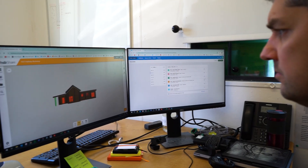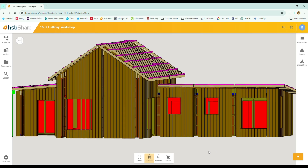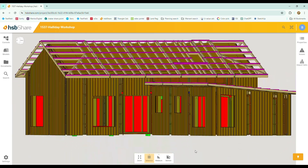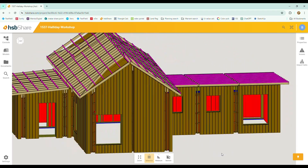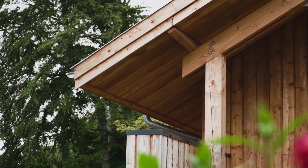From planning to completion, our digital modelling for advanced manufacturing and assembly ensures efficient, cost-effective construction, providing high-quality homes that stand the test of time.